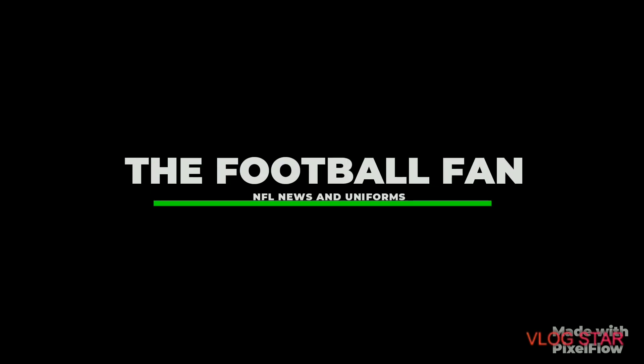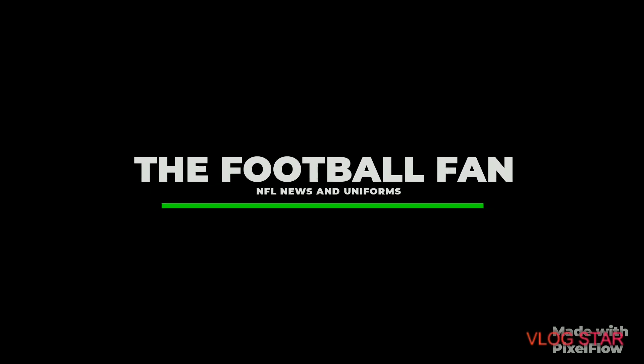All right, before we get into this video, make sure to check out Touchdowns to Home Runs channel. He does crazy sports content.